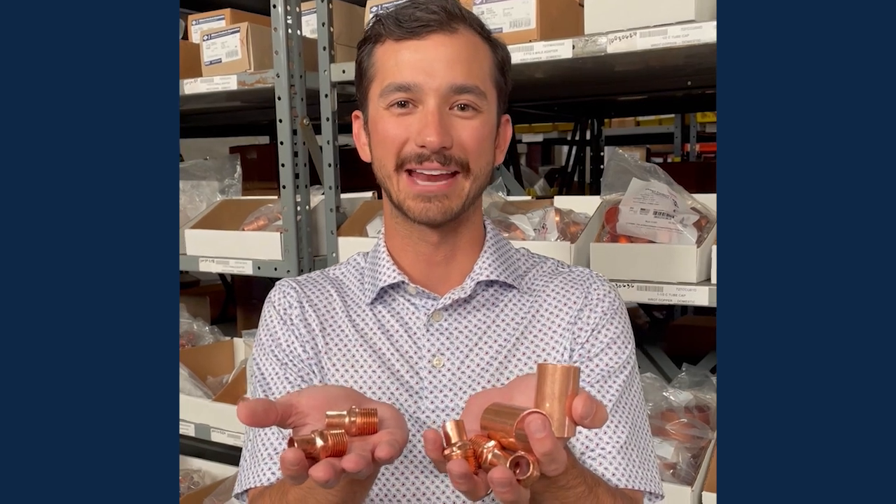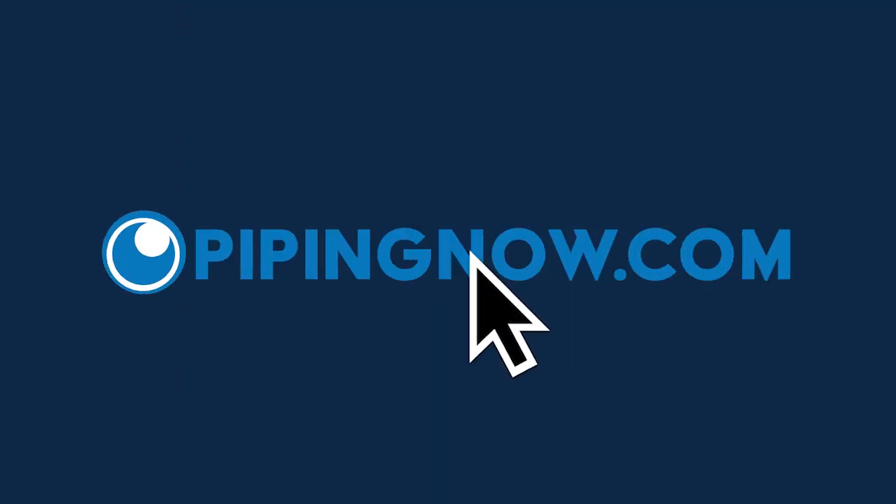Start shopping today at PipingNow.com. Thank you.